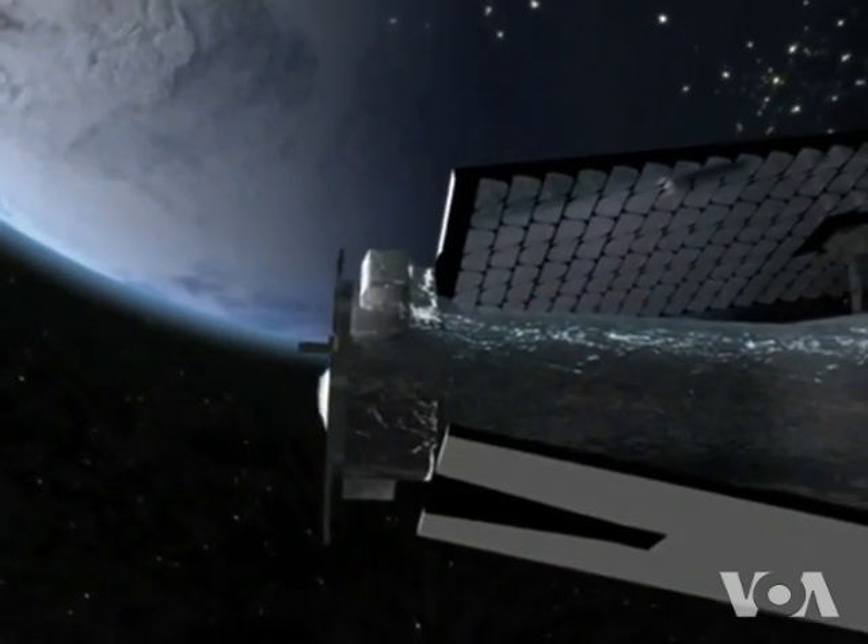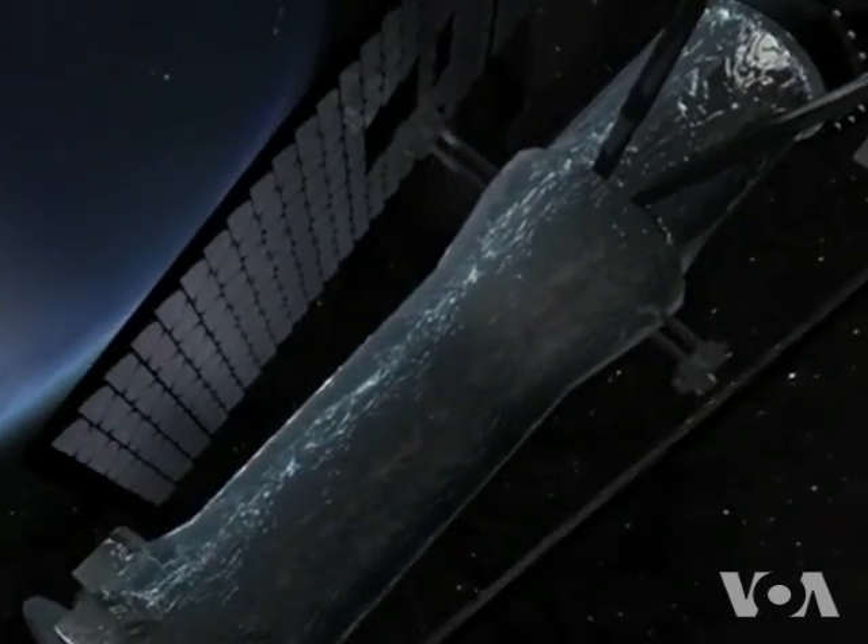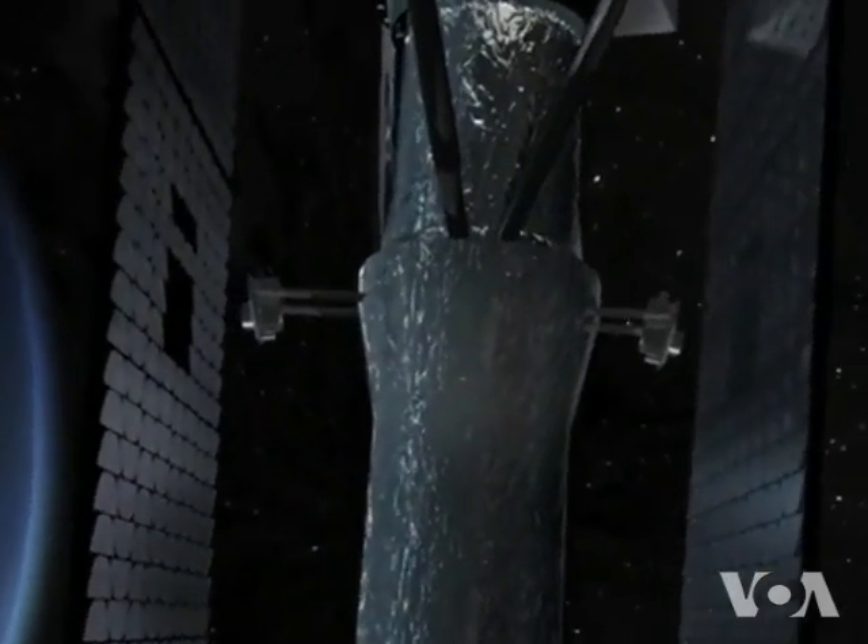The mission costs $181 million and is set to last two years. But scientists say the solar explorer can function much longer.